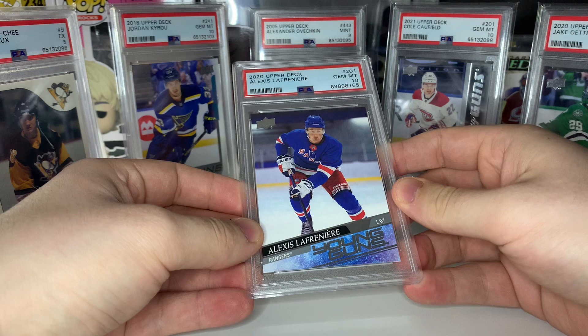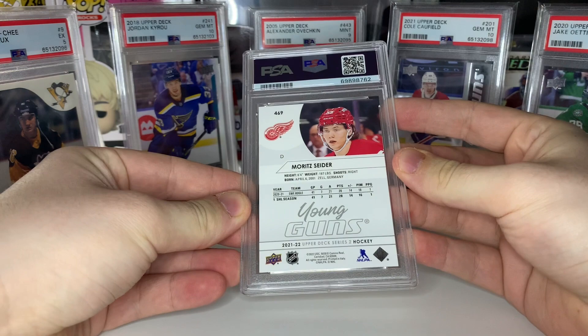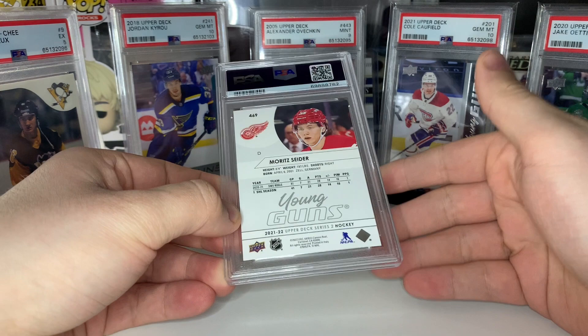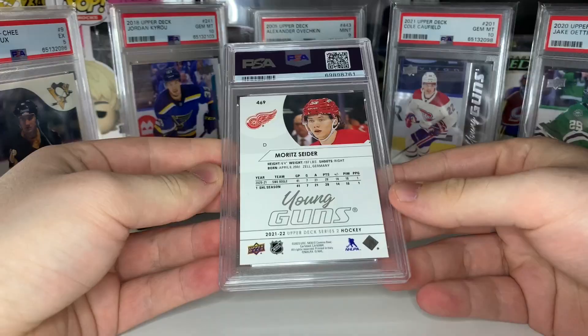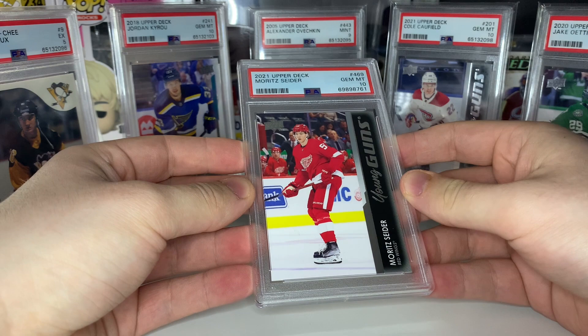Down to the final five — two of them are Moritz Seider young guns. His price was a lot higher when I submitted, he's dropped quite a bit like Raymond, but still got a lot of upside. He is a defenseman so that hurts a bit, but the Detroit market should help. Let's see — come on — gem mint 10! That's one. Second Seider — come on baby — bang, there we go! Two gem mint Seider 10s. I think we probably made money on this submission now.